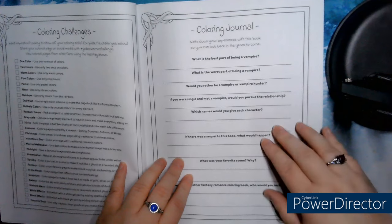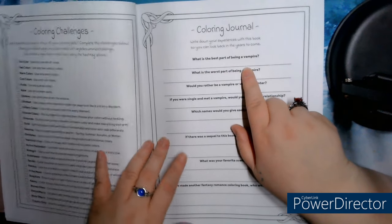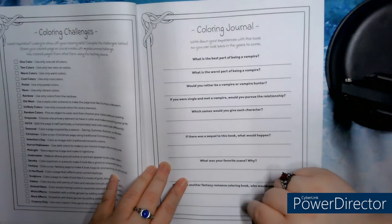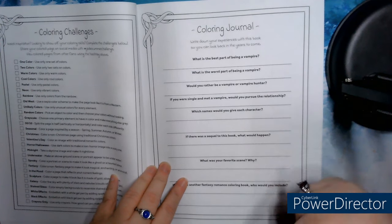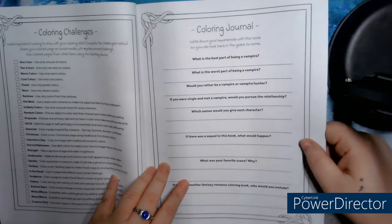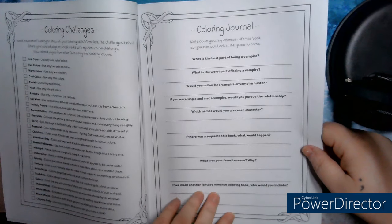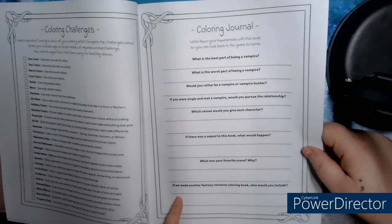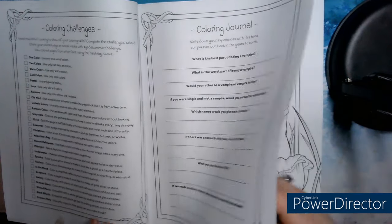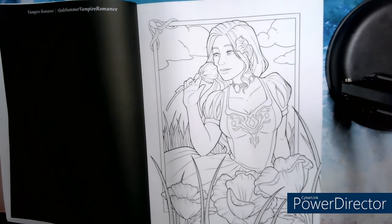And there, it's a coloring journal. It asks you to note your experience with this book so you can look back in the future. Questions like: what's the best part of being a vampire? What's the worst part of being a vampire? Do you want to be a vampire or a vampire hunter? If you were a celebrity and you encountered a vampire, would you want to be in a relationship with it? What would you give each character? And if they make another romance fantasy, what would you like to include? I think it's a love story.